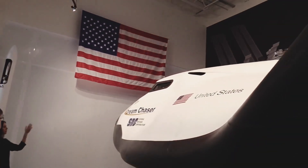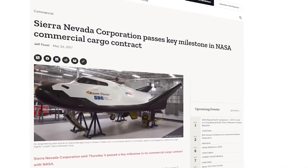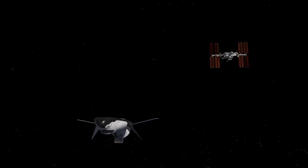In January 2016, NASA made a significant announcement, revealing that Dream Chaser had secured one of the CRS-2 contracts. As part of this agreement, NASA committed to procuring a minimum of six resupply missions to the International Space Station using the Dream Chaser spacecraft.